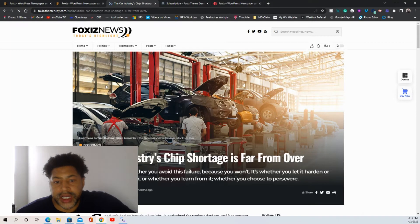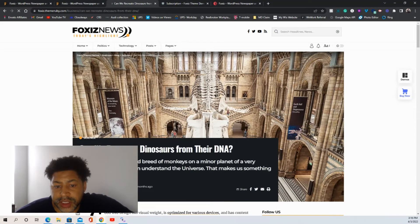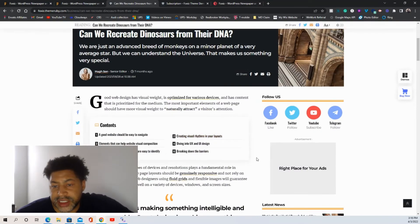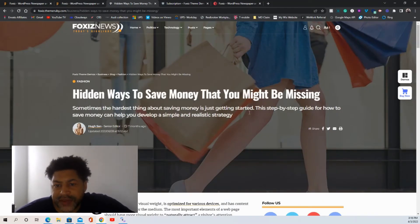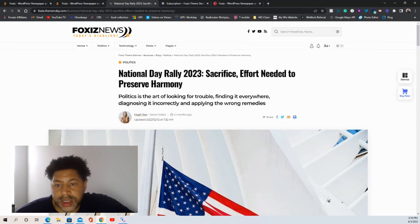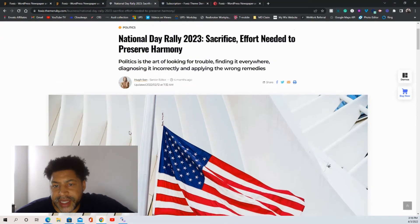Let's go to post layout number three — another layout with a large image, content, image, information about when it was posted, and a sidebar. Here's another one: image in the back, content overlaid — a layout a lot of bloggers love. And here's another where the image is in the back with your title up top, and there's no sidebar, so it's a clean full-width image with no sidebar setup.